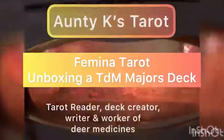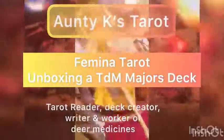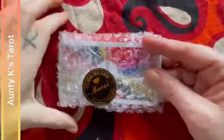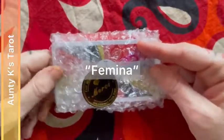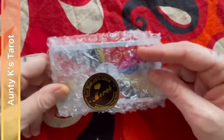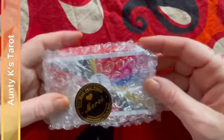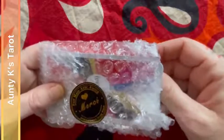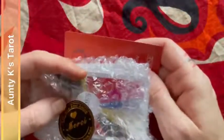Welcome to Auntie K's, your favorite radical queer indigenous auntie bringing you tarot every day. So this is the Feminina tarot that I ordered on Etsy on Rare Tarot. I did order it at like 1 or 2 in the morning and realized a few days ago that what I'd ordered was a Majors Only deck. But I've split the bubble wrap here to make this easy to open and look at together.